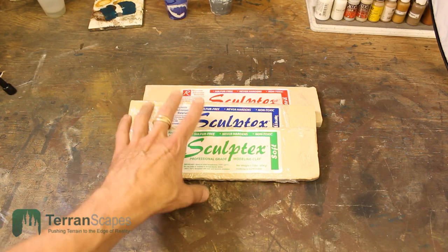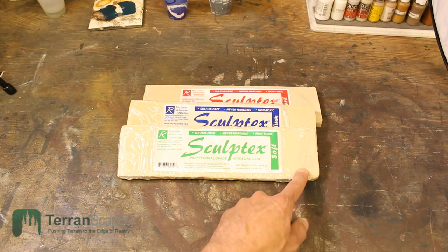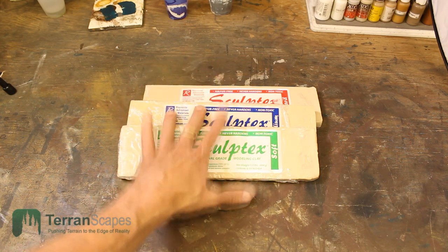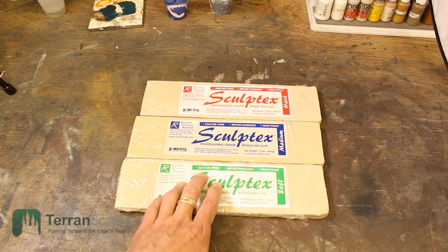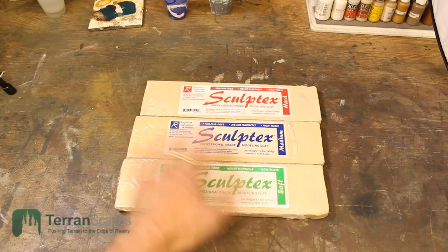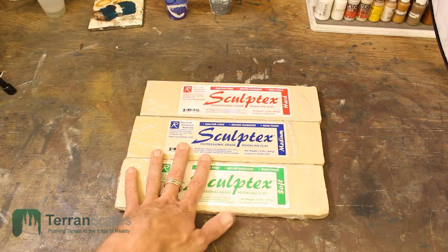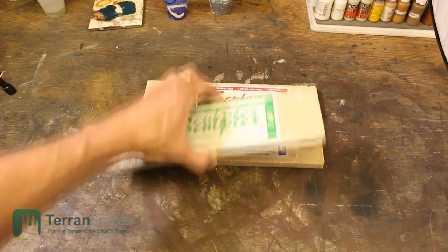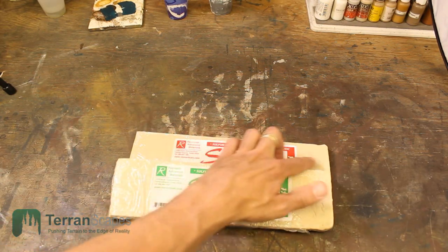Last but certainly not least is the set of Sculptex modeling clay, which I have been using as part of my own casting — the soft version. I did a mini review on this as well. Basically this gives you one block each of the soft, the medium, and the hard. It's sulfur-free clay, so it won't affect your silicone or urethane rubbers when using clay to create a dam, fill voids, or make a master. This is the final piece in the giveaway, and hopefully the winner will be able to capitalize on their mold-making or sculpting.